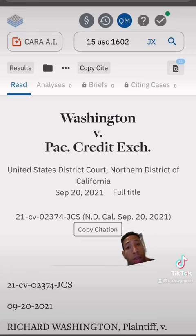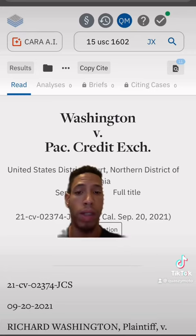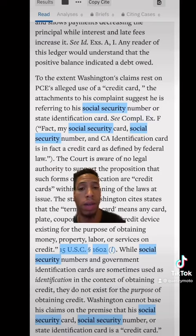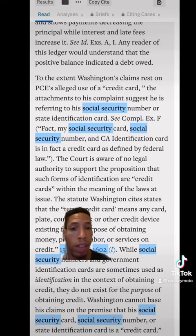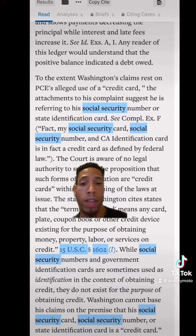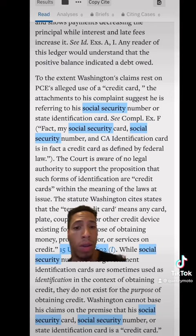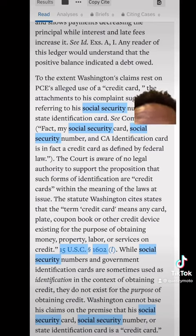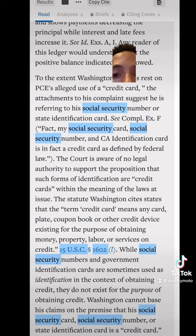Now I want to go over this case, Washington v. Pacific Credit Exchange, because the plaintiff tried to explain exactly that in this case. The plaintiff's claim alleges improper use of the credit card, referencing the Social Security card as well as his California identification card, by referencing the United States Code mentioned earlier. The court's stance is that there is no legal authority to support the proposition that such identification constitutes a credit card, because Social Security numbers and government identification cards are sometimes used as identification in the context of obtaining credit, but they do not exist for the purpose of obtaining credit.